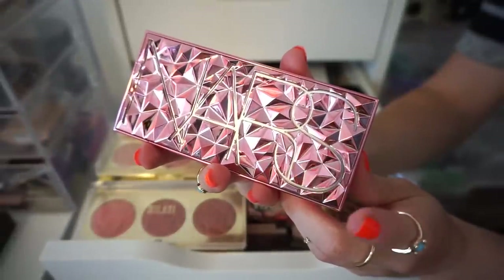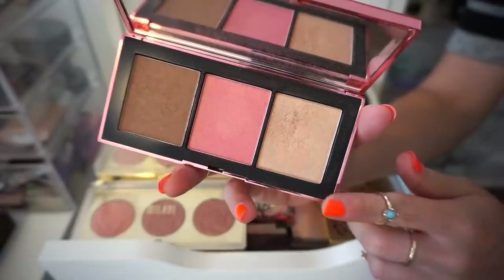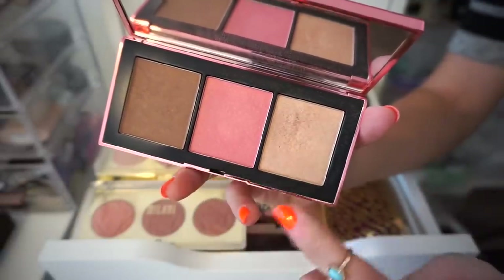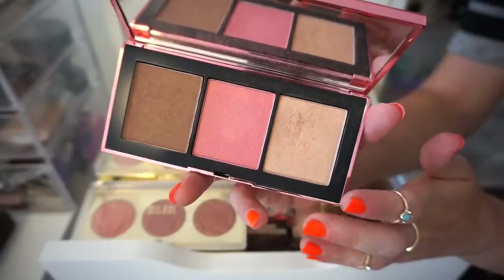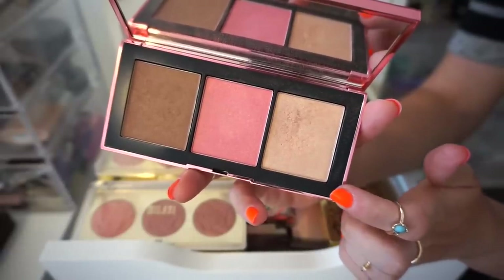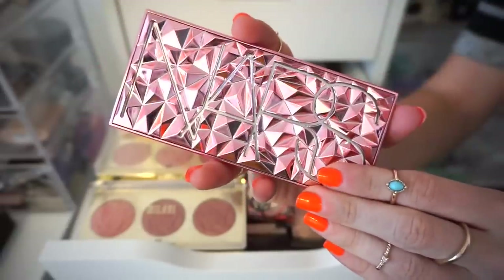Next palette that we have up is the Orgasm Infatuation Palette by NARS. I did really like this palette because it had everything in one — Laguna Bronzer, Orgasm Blush, and Orgasm Highlighter. But I haven't used it in a very long time and the last few times that I've gone traveling, I did not take this with me. So I'm decluttering it.